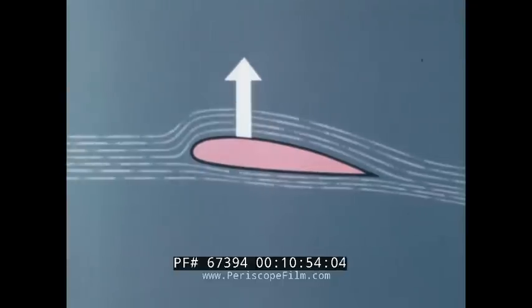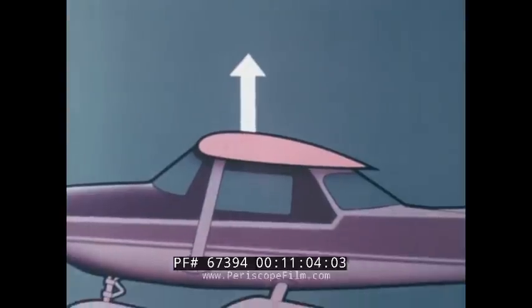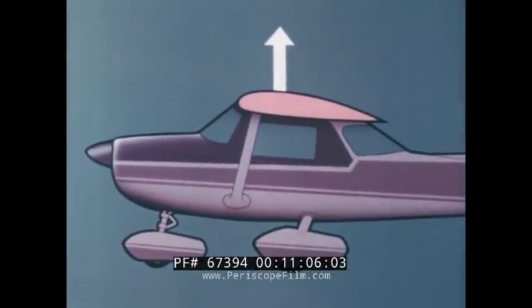In fact, the pressure pattern looks like this, with the pressure at any given point acting at right angles to the surface at that point. The pressure difference is greatest where the curvature is greatest, least where the surface flattens out. The resultant lift force acts through a point we call the center of pressure, and at right angles to the relative airflow. And so we have a cambered wing flying at a small angle to the horizontal, producing a resultant lift force exactly equal to the weight of the airplane in steady level flight.